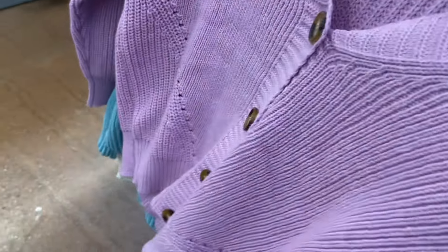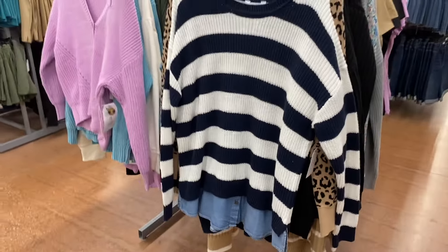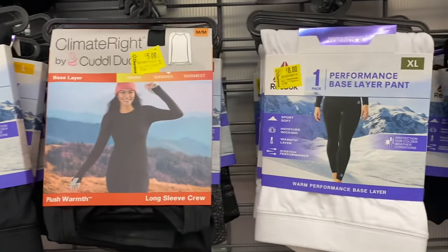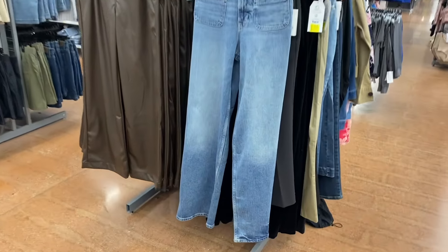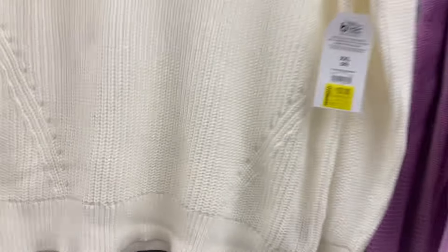The Time and True cardigan is eleven dollars, and there's also a shirt with a jean shirt underneath for eleven. They have Climate Right by Cuddl Duds and Reebok items for eight dollars — I've seen some brands go for three dollars too. The faux leather wide leg trouser is fifteen dollars. There's a Free Assembly jean on clearance for twenty-nine dollars. That looks like about it for that section.